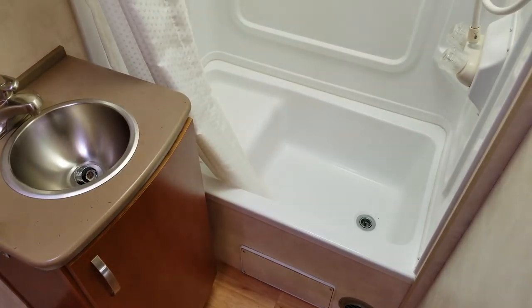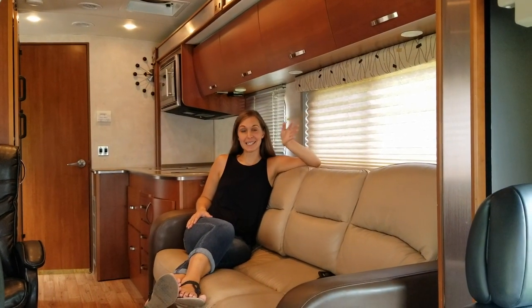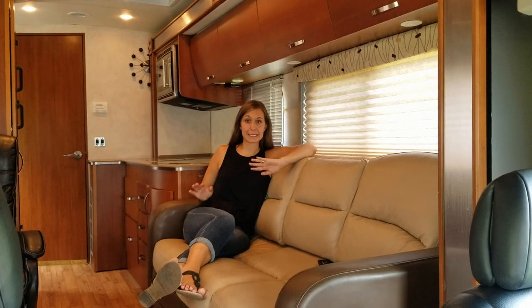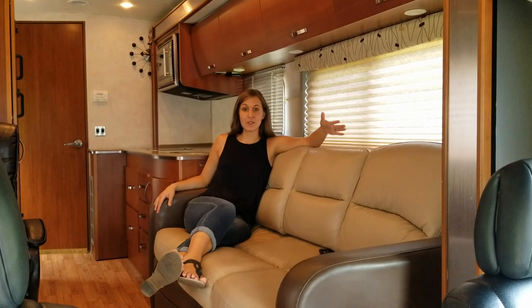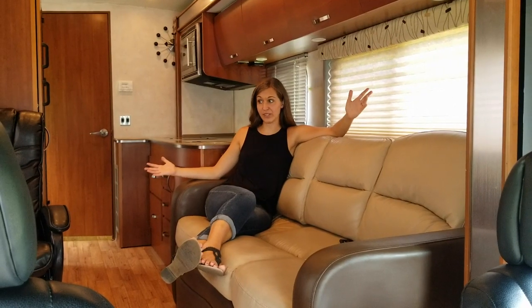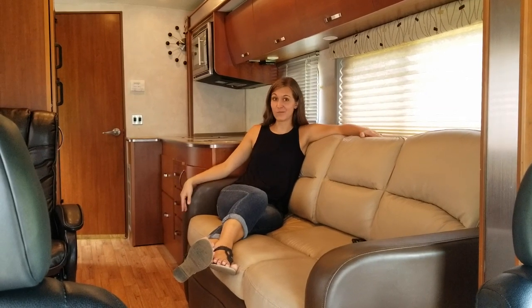We do have a full shower — kind of a tub-shower combo but it works perfectly fine. One of the best parts is that when the slide is in, it is still 100% functional and usable. If we're somewhere we don't feel comfortable pushing the slide out, or want to be a little incognito, we can still fully access the bed, couch, bathroom, and kitchen very comfortably. It also makes moving days really nice having clear access to everything.